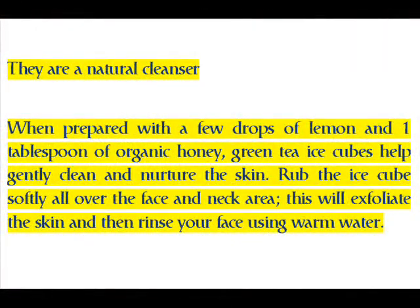When prepared with a few drops of lemon and one tablespoon of organic honey, green tea ice cubes help gently clean and nurture the skin. Rub the ice cubes softly all over the face and neck area to exfoliate the skin, then rinse your face using warm water.